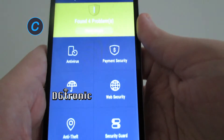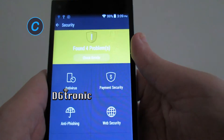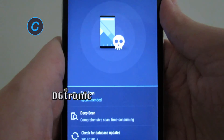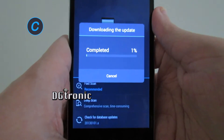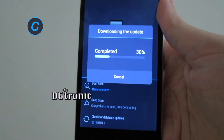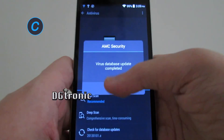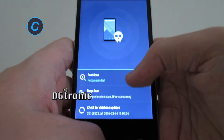Let's go to the security option here at the bottom. They have antivirus, payment security, web security, anti-phishing, and anti-theft. Let's go to the antivirus. You get a full scan and a deep scan option.